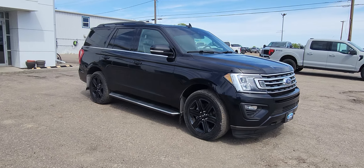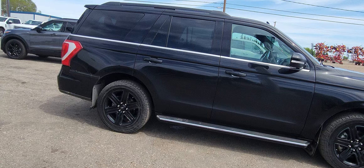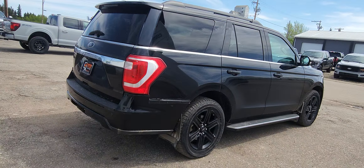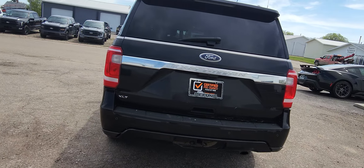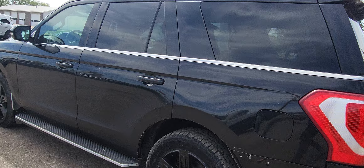This is a 2020 Ford Expedition. It has the third row seat. It's an XLT. It has a huge cargo area as you can lay those back seats down. Great for the family. Black in color.